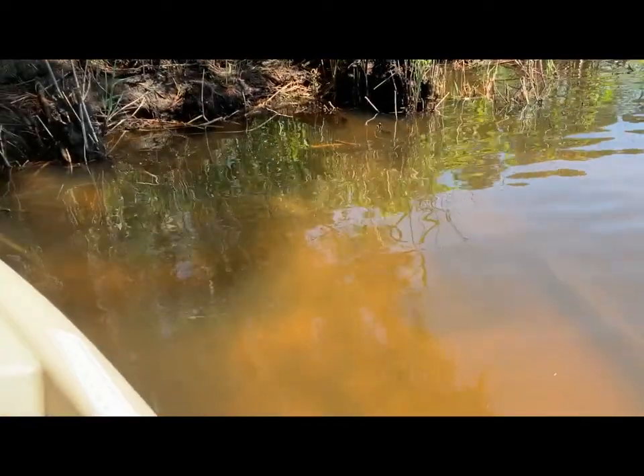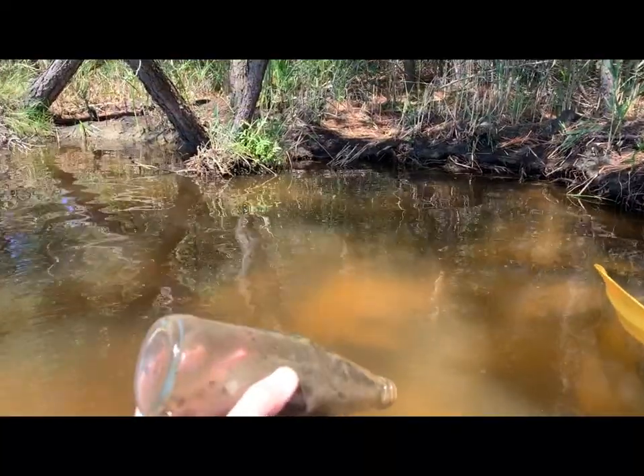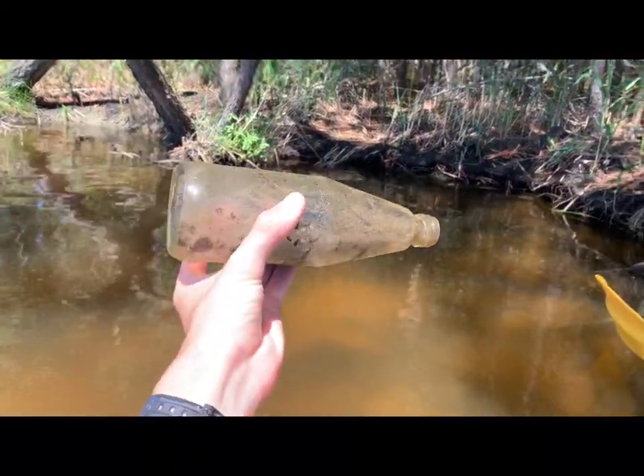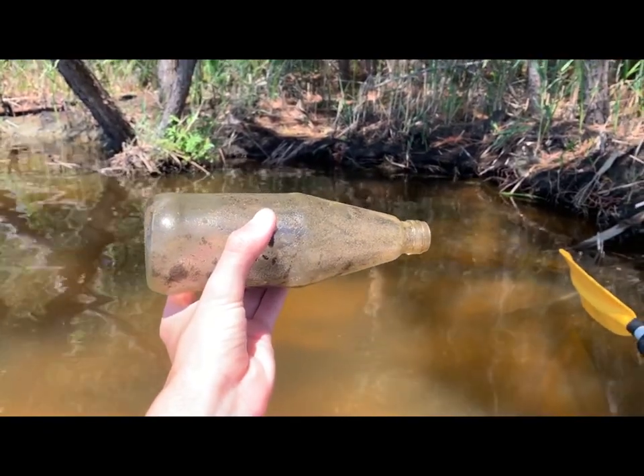There's an old bottle. Let's go take a look at that. I thought it could be pretty old because it's out here, but nope — nothing special. I'll take it home though, just to get it out of the river.